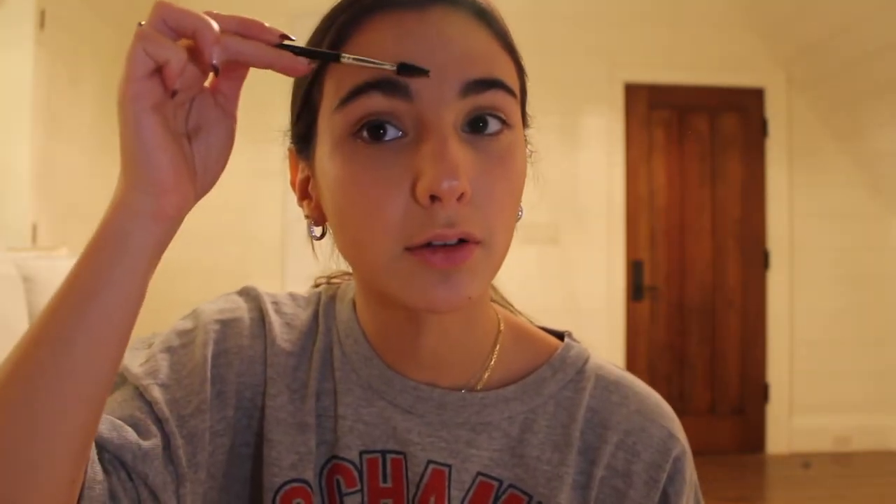I blend that first with my fingers. Now I'm quickly going to do my brows using Selena Gomez's Rare Beauty brow pencil. I love this pencil because you really don't need a lot to create the design you're looking for — it's so pigmented. First I brush out my eyebrows.